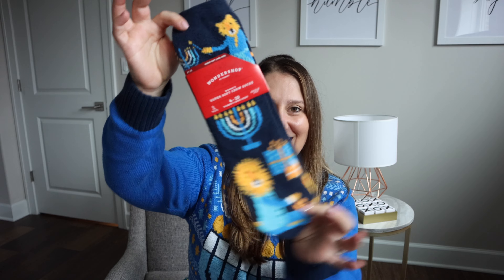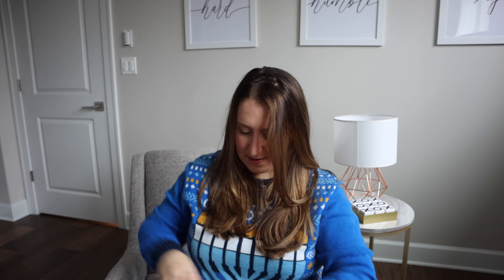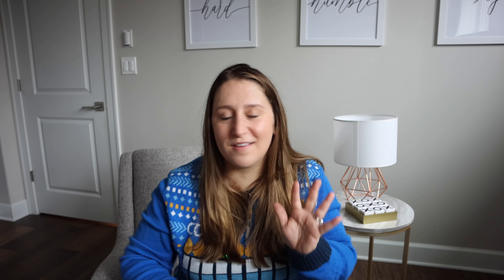The last thing I picked up at Target this year was Hanukkah socks. I got one for my husband and one for me, and they had a set of two for the kids. One night we're all going to get new Hanukkah socks, have a movie night, and pop some popcorn.